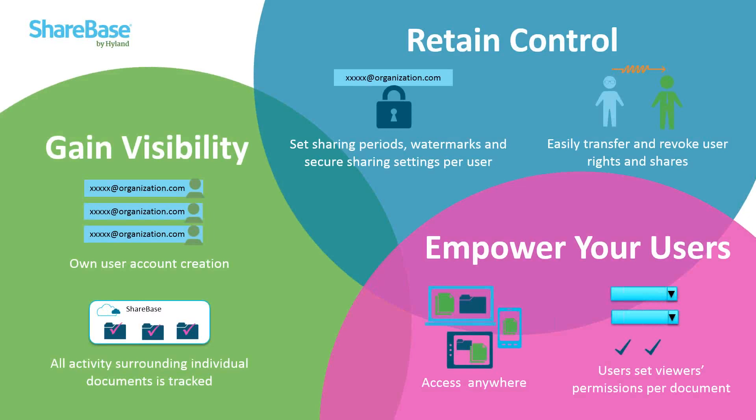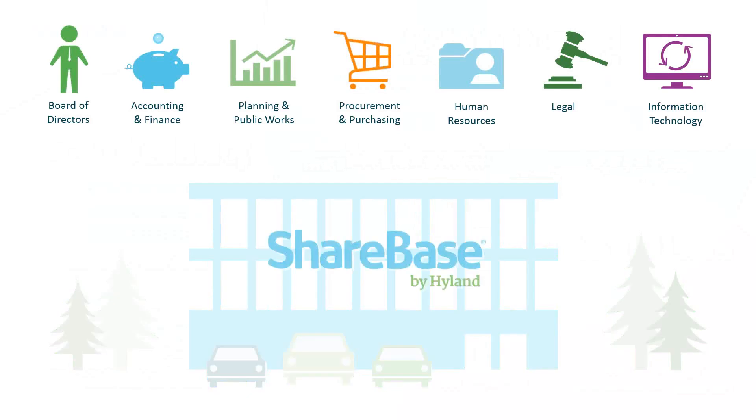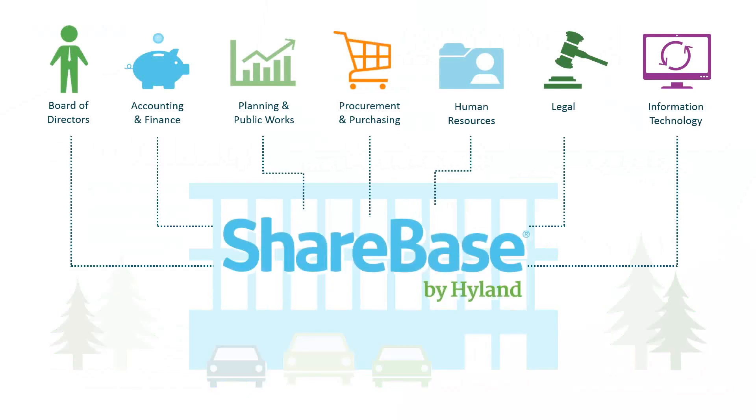Sharebase empowers your users because sharing and determining rights for viewers is simple. While sharing, users can determine who has what rights to download, upload, edit, or view — both from the folder level down to the document level. They also have the ability to set expiration dates, ensuring external parties will not have access to critical information any longer than they should. Sharebase is accessible via web and mobile apps, making sure your users can securely share content from anywhere at any time, and it can be used in every department to help streamline sharing and collaboration.